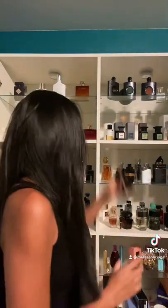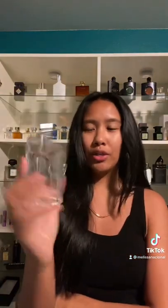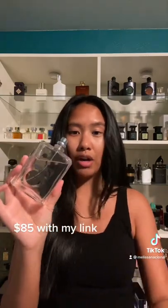And lastly, we got Molecule 01 by Eccentric Molecules. This is the most affordable on the list at $85. It's a pheromone fragrance and it just does really well with my skin chemistry.